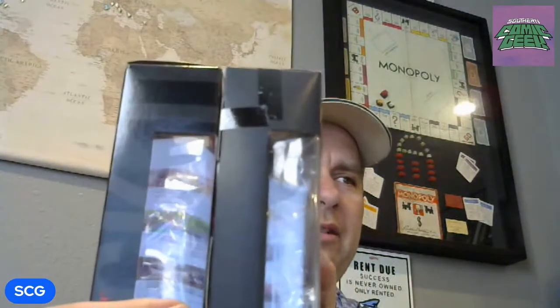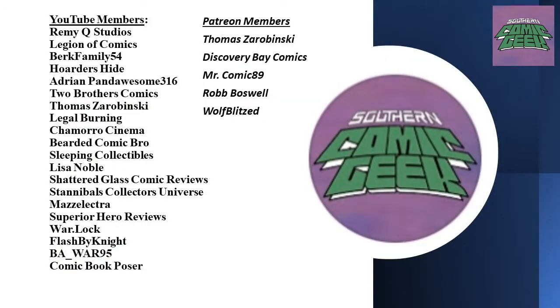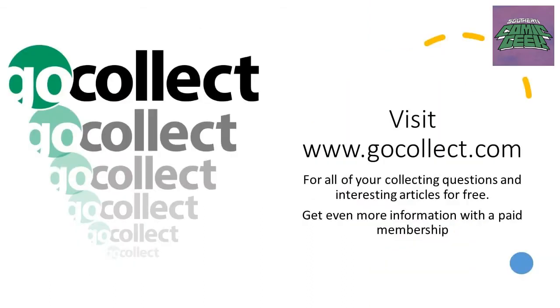I was wondering about displaying them — maybe standing them up like books, though the ones with curved sides present a challenge. Leave me a comment below on how you display your figures — do they come out of the box or stay inside? Also, what do you think about foreign editions — are you collecting them? Let me know in the comments. Be sure to smash that like button, hit subscribe and the bell notification, and shout out to our YouTube and Patreon channel members. Visit gocollect.com for collecting questions answered for free, or get in-depth analysis for a small monthly fee. Thanks for watching — keep reading, keep collecting, adios!